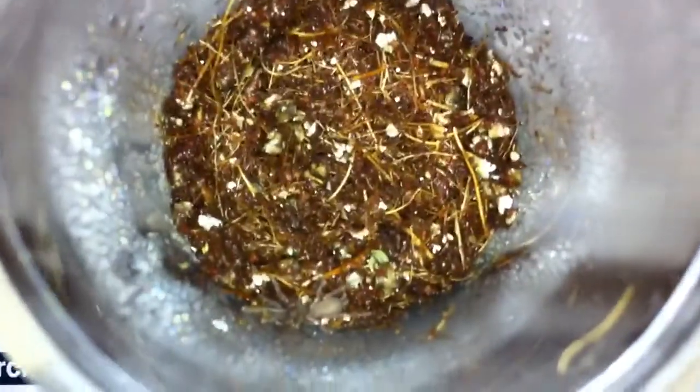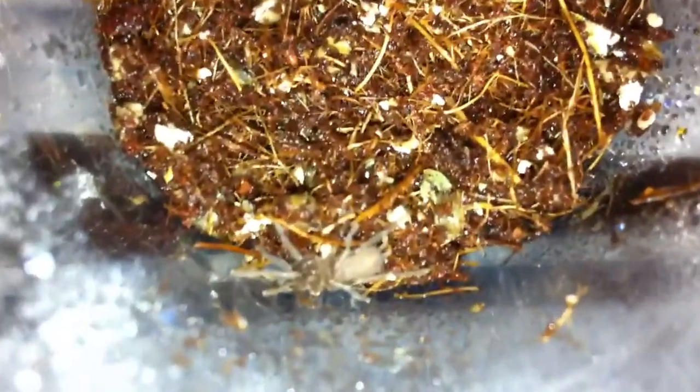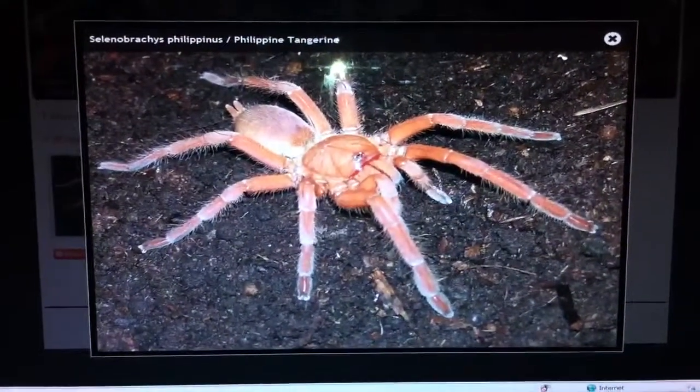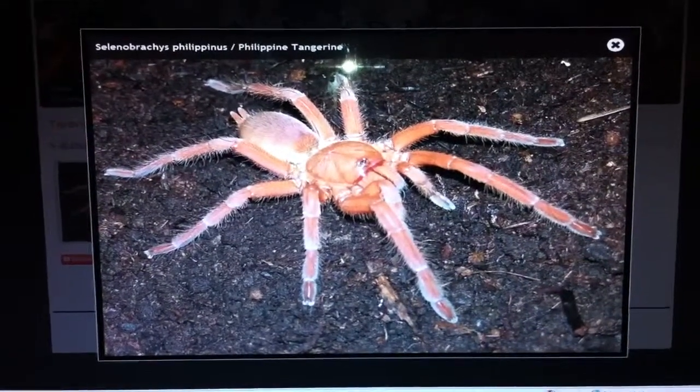It's about a half-inch sling — see if we can catch a glimpse of it real quick, it's real tiny there. This is what it's going to look like when it grows up — the Philippine tangerine, Brachypelma filipinas.